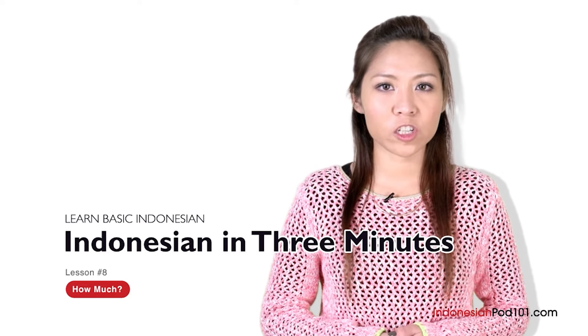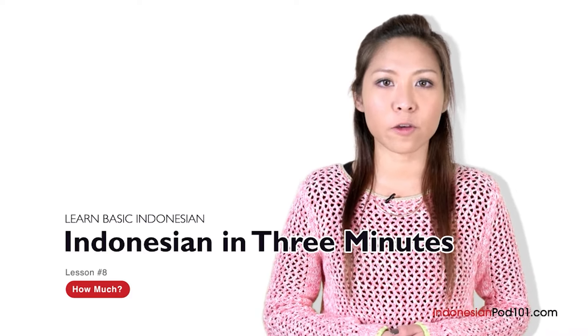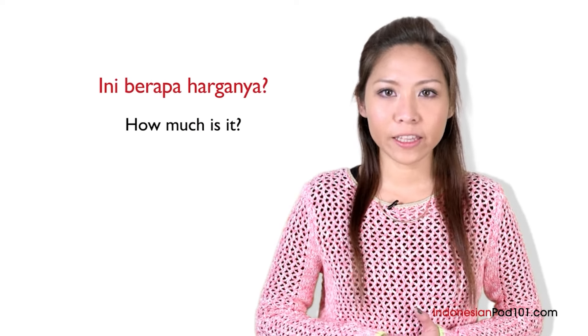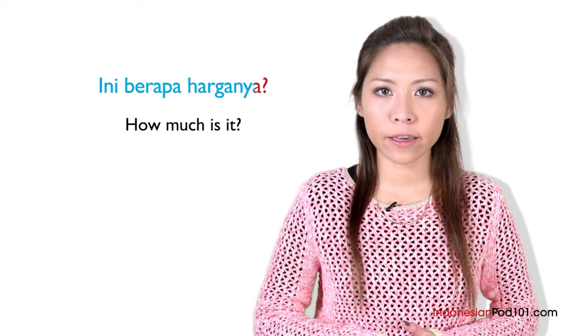Welcome to IndonesianPod101.com's Bahasa Indonesia Dalam 3 Menit — the fastest, easiest, and the most fun way to learn Indonesian. In the last lesson, we learned how to count in Indonesian. We're going to learn how to go shopping in Indonesia. Before we go, you need to know how to say 'how much is it' — ini berapa harganya.